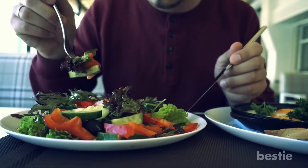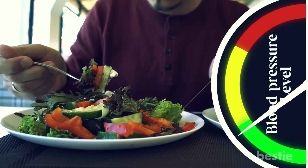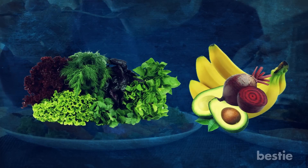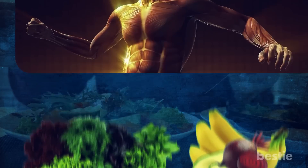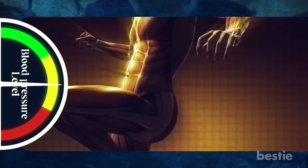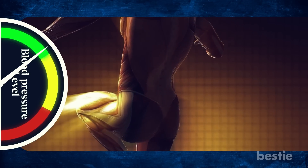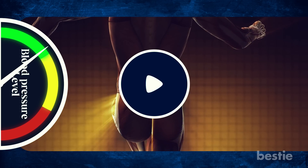This video will help share the top foods that can help lower and manage your blood pressure. From leafy greens to potassium-rich fruits, these superfoods will improve your overall health and keep your blood pressure levels in check. Are you ready to take control of your blood pressure and live a healthier life? Then keep watching!